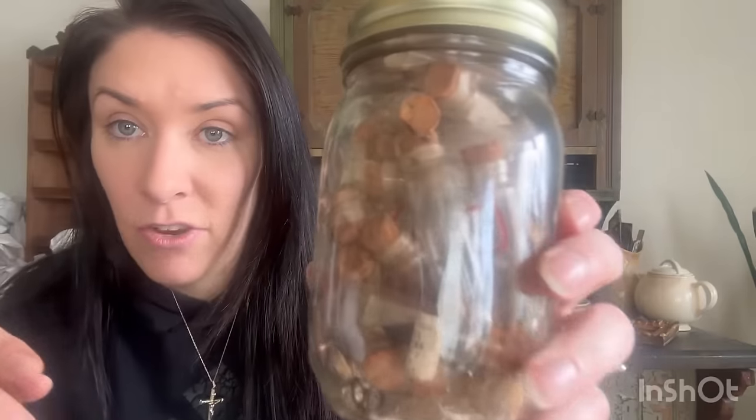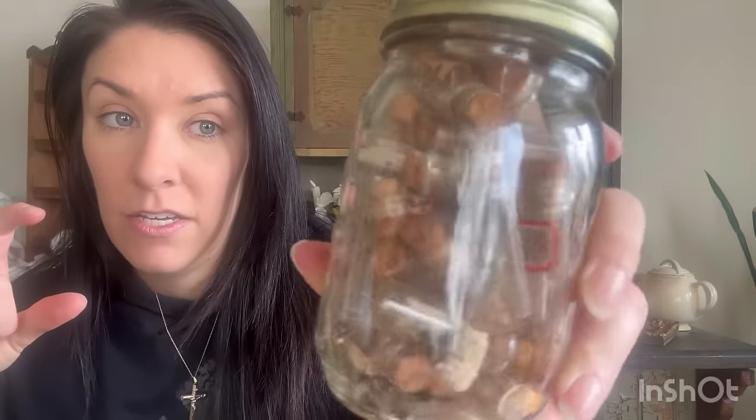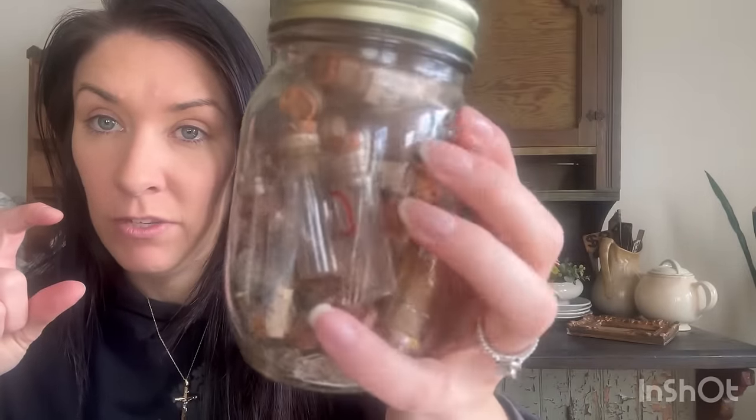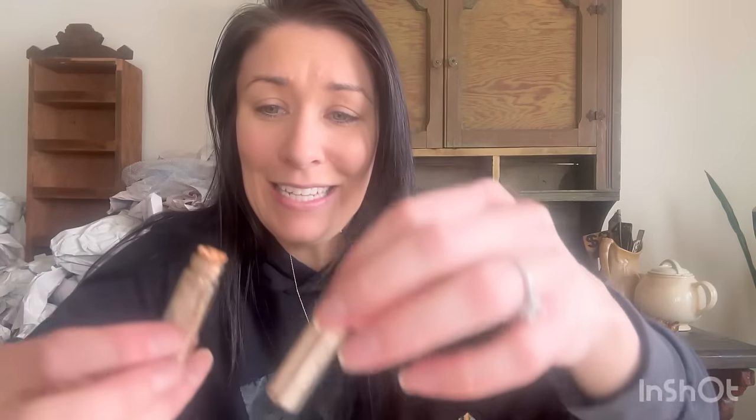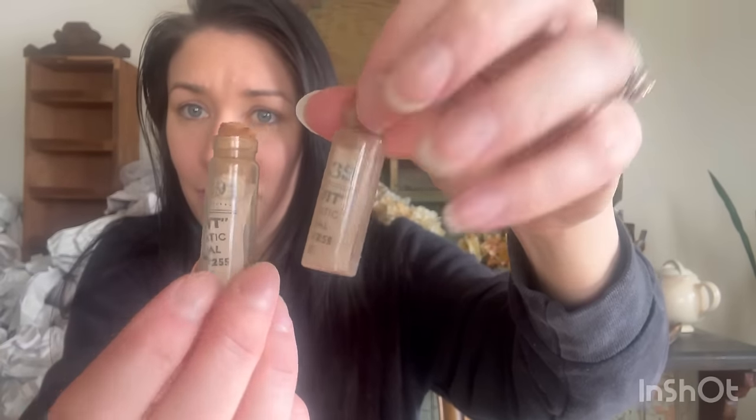Aurora found these little clock pieces - little parts to fix small clocks - but I thought those would be a cute little bowl filler. And little bitty glass vials with little bitty stoppers. Look at these - wouldn't that be cute in little bitty bowls? So these will be for sale - I just thought those would be the most cutest thing.